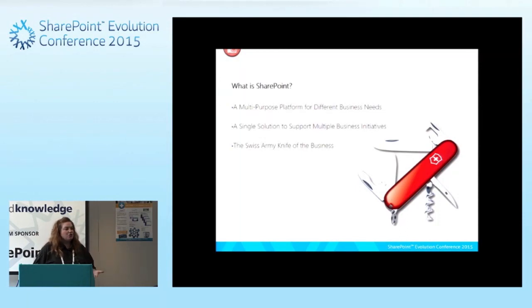As we get started working with SharePoint, it's usual for an organization to pick one aspect of SharePoint they're going to delve into. They may be creating an intranet site, or creating ad hoc sites for teams to share documents and work with content. It's a Swiss Army knife of the business — once you get it implemented, you can use it for multiple pieces. As your organization grows, SharePoint can grow with it as well.